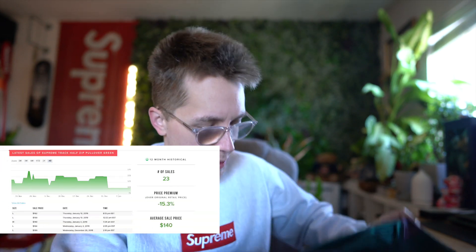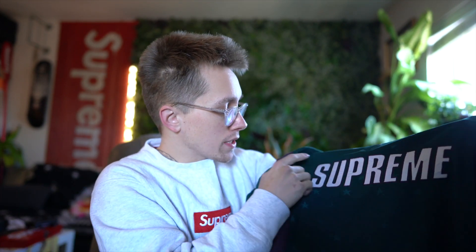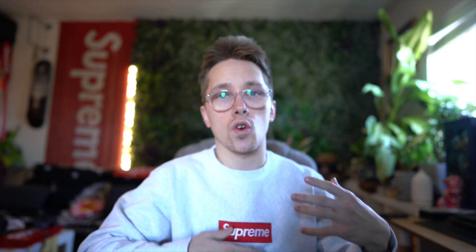Quick edit note — I forgot to show off one of the pieces I'm curious about on the market. It's this half-zip that they dropped, also from PrimCop — huge shout out to them. As you can see you have the Supreme tackle twill logo sewn in on the front and all these little stars — it's actually part of the fabric, a little jacquard half-zip. It's a lighter weight piece, more like a long sleeve, as opposed to their normal fleece half-zips.